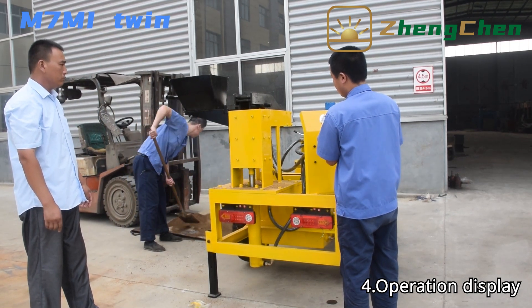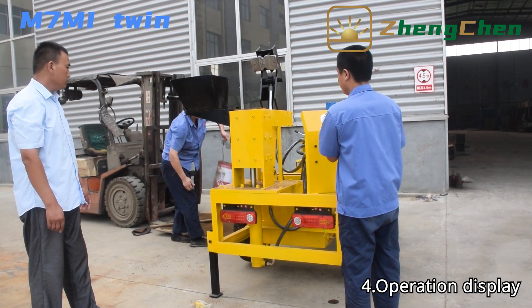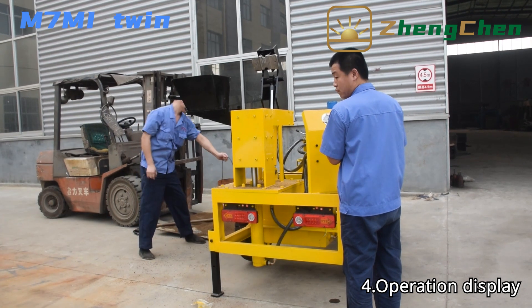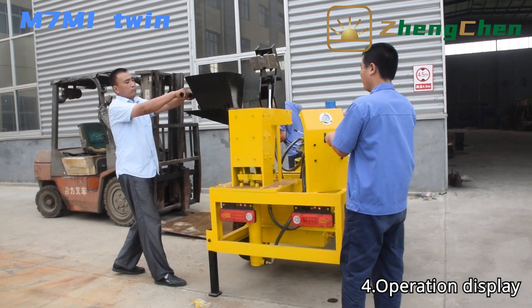If we take a 230 x 220 x 115 mm block as an example, the machine can produce 1,440 pieces in eight hours. In addition, the machine is equipped with wheels, making it convenient to drag the block machine from one construction site to another.